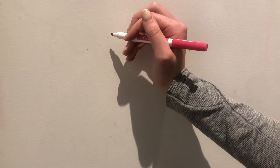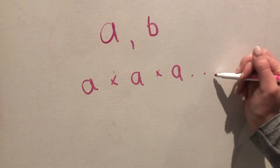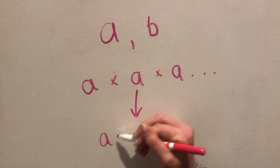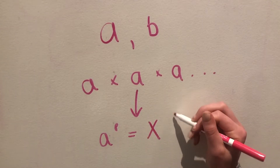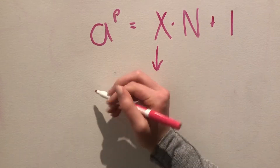In short, Shor's algorithm begins with a poor guess for a factor and turns it into a better one. For any pair of whole numbers that do not share a factor — let's use A and B — if you multiply one of them by itself enough times, that is A times A times A and so on, you will eventually arrive at some whole number multiple of the other number B, plus 1. So let's imagine that A is our crappy guess number and B is n, the number we want to factor. We're guaranteed that A to some power P is equal to a constant multiplied by n plus 1.